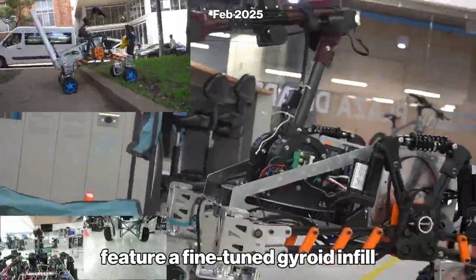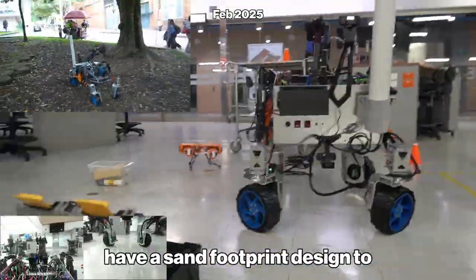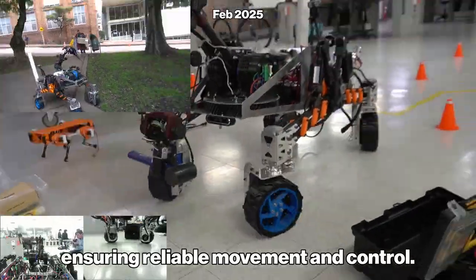Made from TPU, the wheels feature a fine-tuned tread pattern for optimal grip. Additionally, they have a sand footprint designed to enhance traction on loose surfaces, ensuring reliable movement and control.